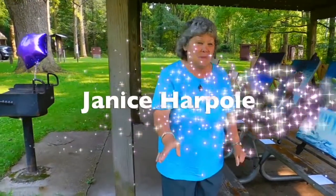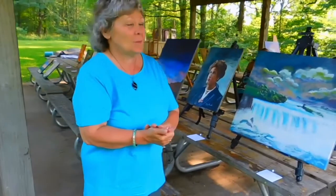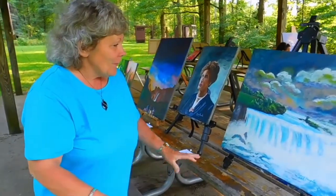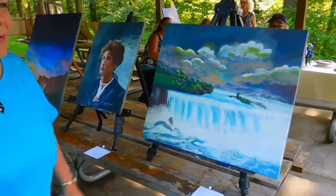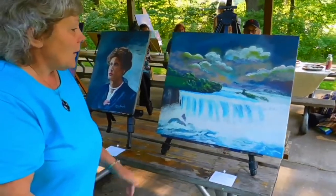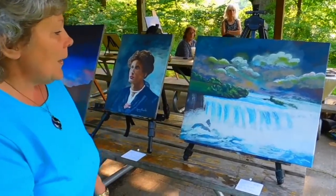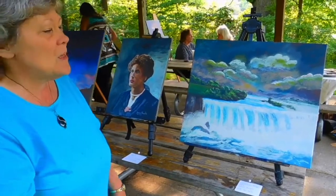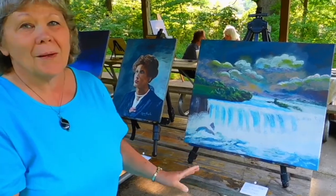Hi, I'm Janice Hartfold and this is an exciting event for me. It's been long coming and waiting for me. This is my painting. It's called Canadian Niagara Falls. I took this photo about 40 some years ago, standing there at Niagara Falls, never even thinking that I would paint the picture 40 years later.